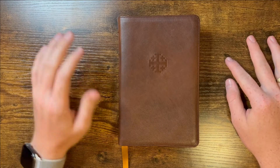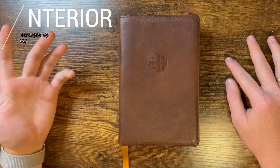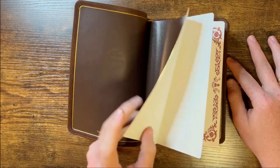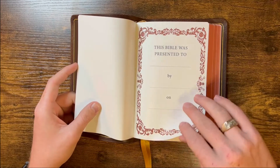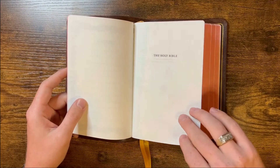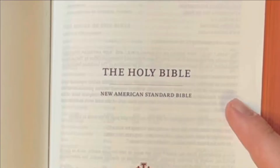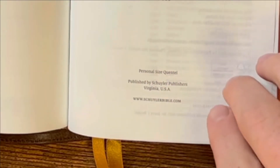Now we got the Bible out in front of us. The beautiful Jerusalem cross right here. Let's open up to the most important part of the Bible, which is obviously the inside. You open it up, see the calfskin liner inside. Then we have a presentation page, marriages page, which is a nice little feature. Holy Bible, New American Standard Bible, Schuyler Bibles. This is a personal size Quintel.